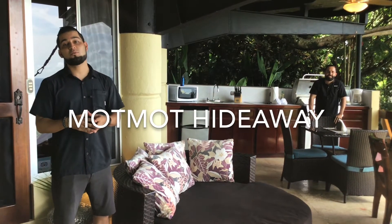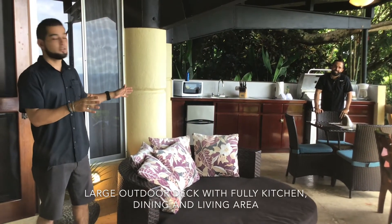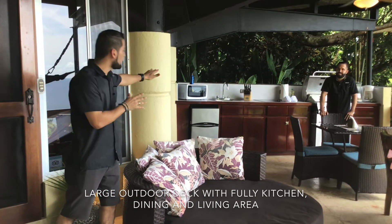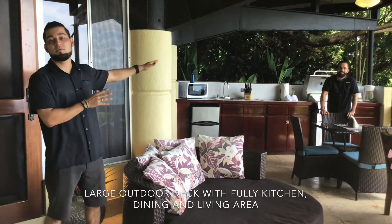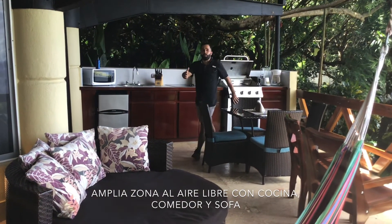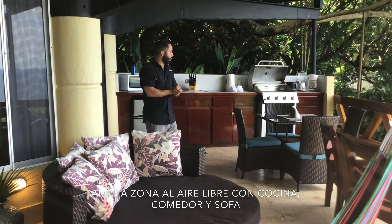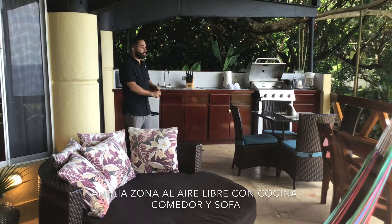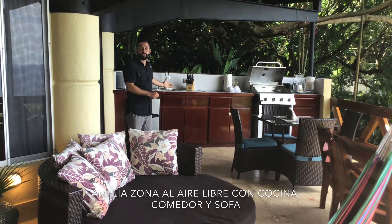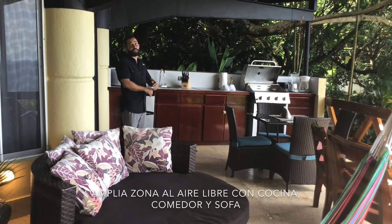Here we are in Mot Mot Hideaway, Mot Mot 207. This villa has a nice balcony area with a day bed, outside table set, mini fridge, microwave, grill, coffee maker, blender, and toaster. Como les comentó mi compañero Raúl, nos encontramos en el balcón de 207, que es bastante espacioso. Tiene un sofá, una mesa para compartir, así como una cocina completamente equipada, con una refrigeradora, microondas, una parrilla, una tostadora, coffee maker y una licuadora.